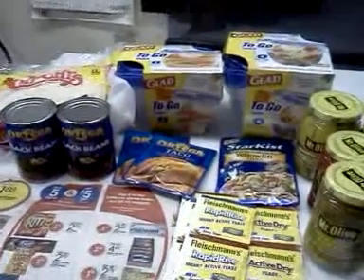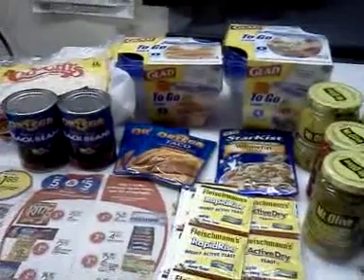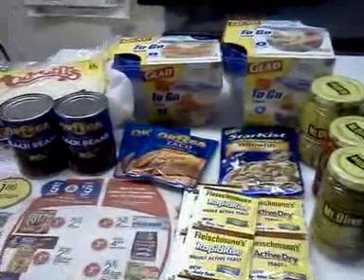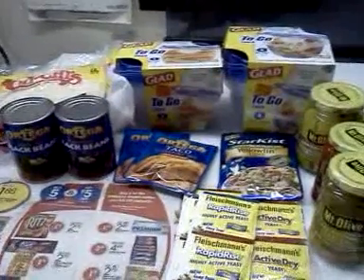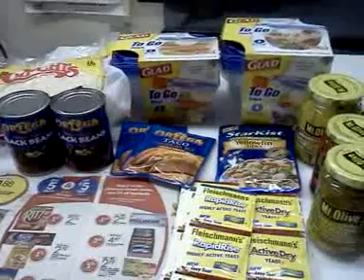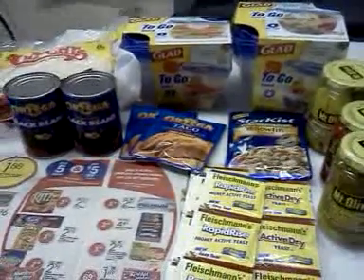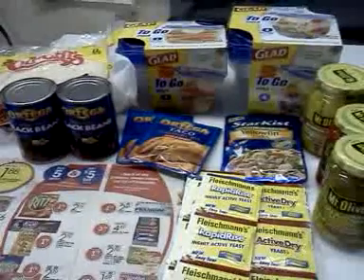Hey everybody, it's Michelle with Michelle's Frugal Living. Thanks for watching my videos and welcome to my new subscribers. I thought I'd tell you about some more deals I found at Meijer this week. The sale runs through Saturday, but if your market is different — some markets like in Indianapolis, the Meijer sale starts midweek and runs later into the week.